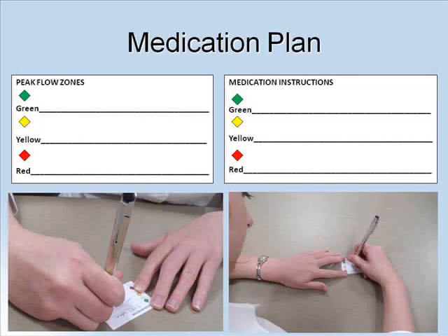Now that we have discussed how to determine a personal best in the various zones, the following is an example card that you and your asthma care provider can fill out to remind you of your ranges for the green, yellow, and red zones. On the back side of the card is an individualized medication plan for each of the different zones that you should follow based on your peak flow meter readings.